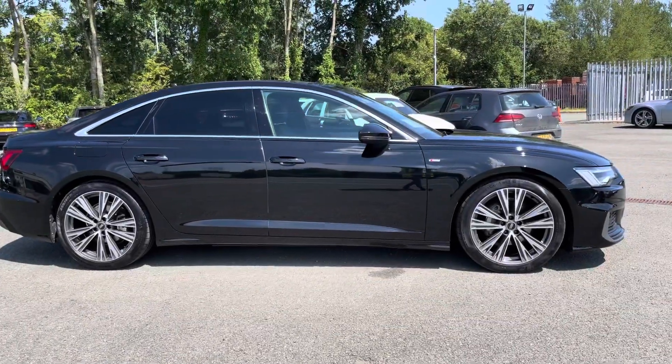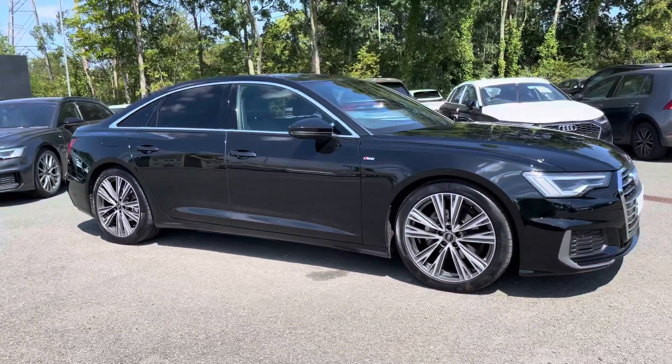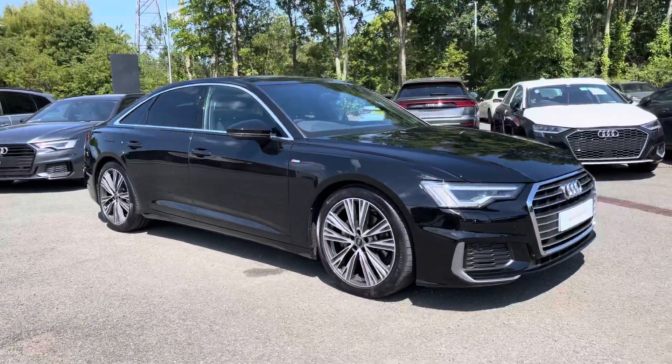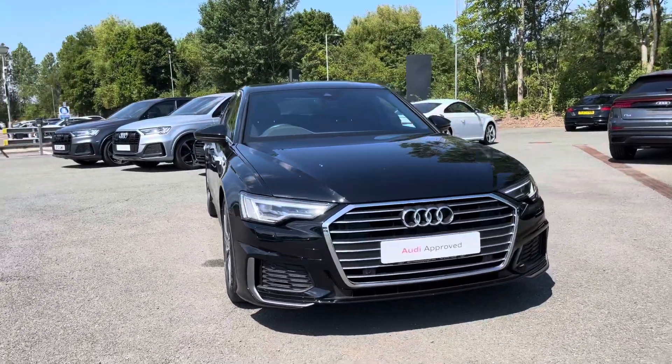Hi, this is George from Preston Audi and today I'll be taking you around this approved used Audi. Here we have this absolutely gorgeous Audi A6 saloon in S-line specification with a 40 TDI 204 PS engine and slick automatic S-tronic gearbox.